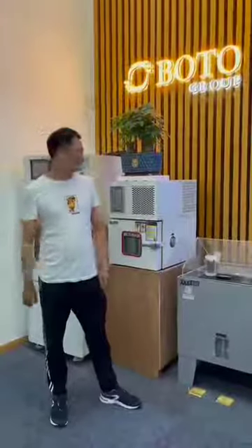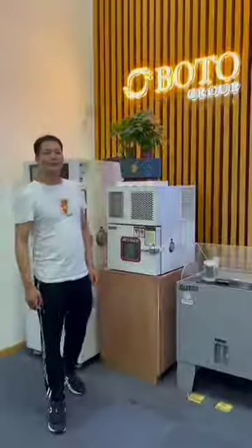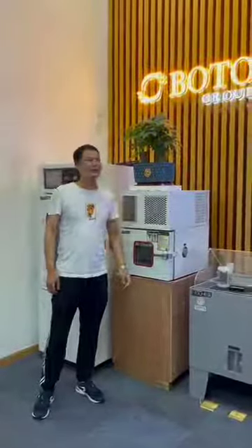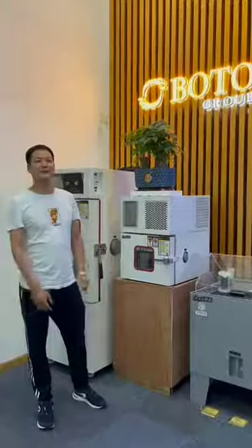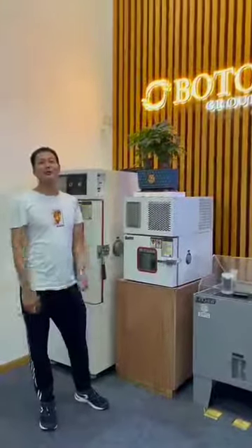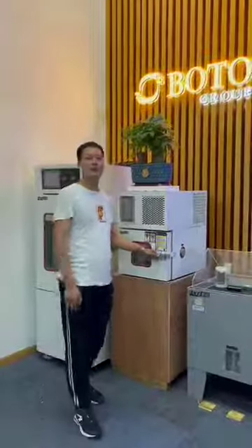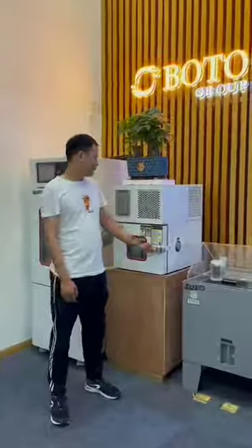Hello everyone, this is Jerry from BotoGlover. BotoGlover is a professional environmental simulation test chamber. Today, I will introduce our hot product — the small program temperature and humidity test chamber.